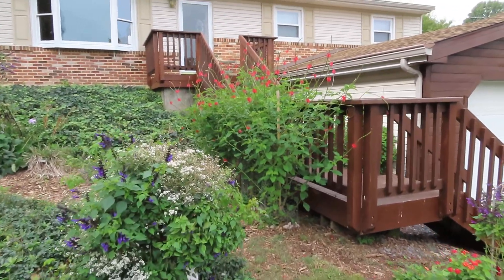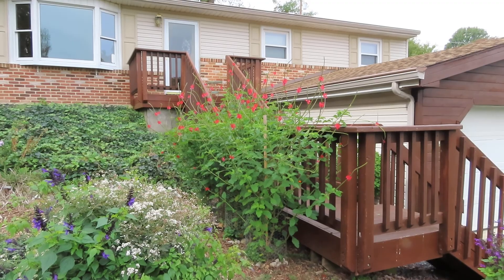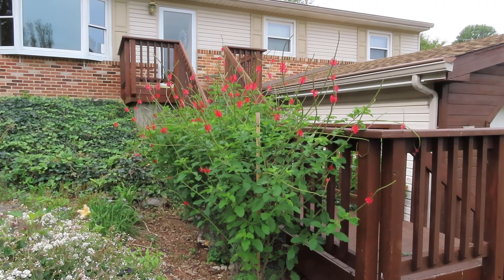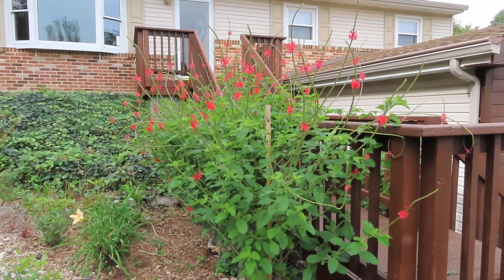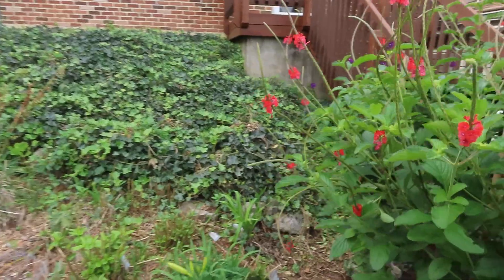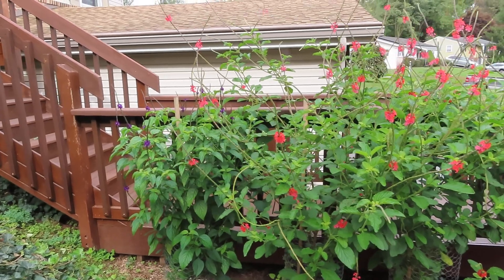I'm walking forward and right in front of me I have three red porterweeds — ruby red throat porterweeds. Hummingbirds really like the porterweeds. I saw one this morning and in the late evening I can usually see them too. At this time of year migration is happening with hummingbirds and there's not too many left.